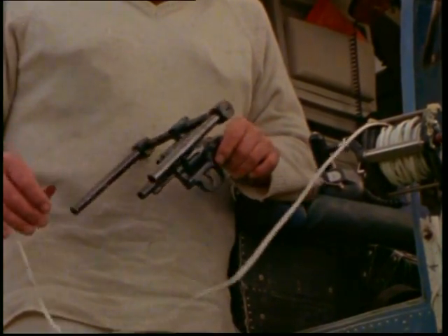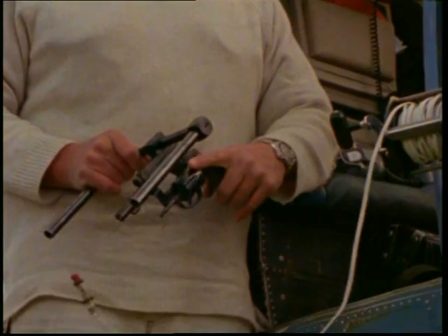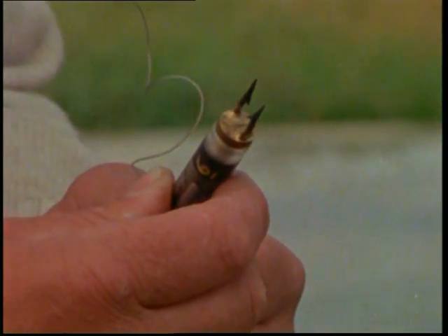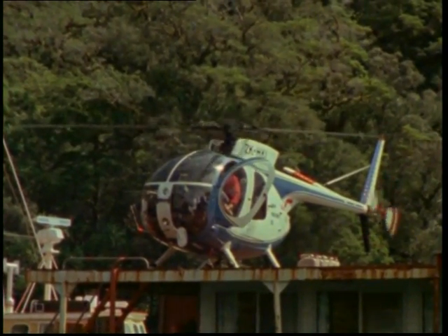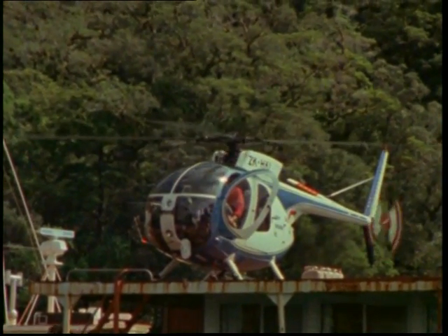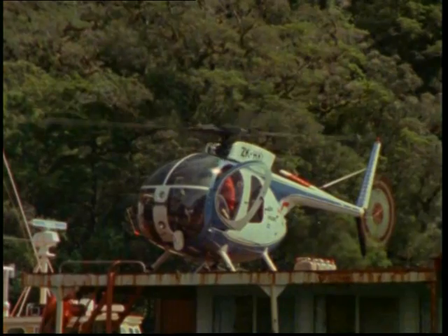As the farmers perfect their skills and venison, velvet and by-product prices rise, new tools are being developed to hunt the deer in his last refuge. Originally forest animals, the deer have turned full circle. They were forced into the open as the forests of Britain disappeared. Now the helicopters have chased them back into the band of heavy bush between the open tops and the valley floor.